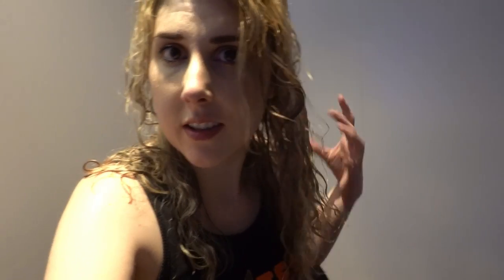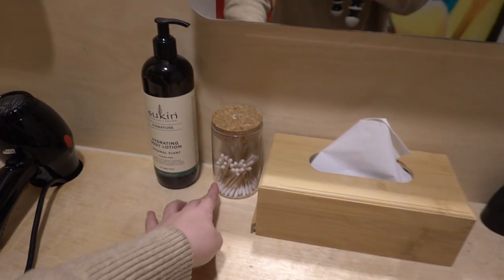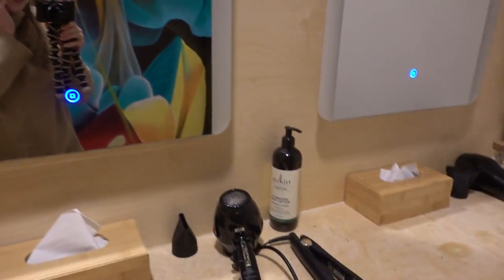Just got a text message from Callum saying he's waiting for me out the front. They also have this section where you can do your hair — dry it and straighten it. This is the hair and makeup room and how awesome — they even have GHD straighteners. There's everything you need here: body lotion, cotton buds for your ears. This place is prepared.